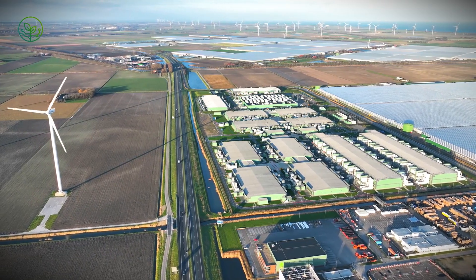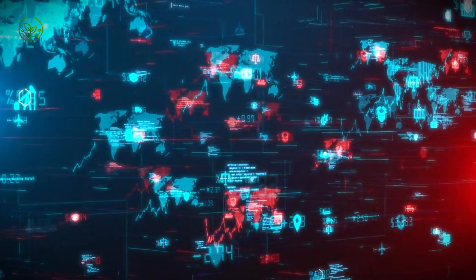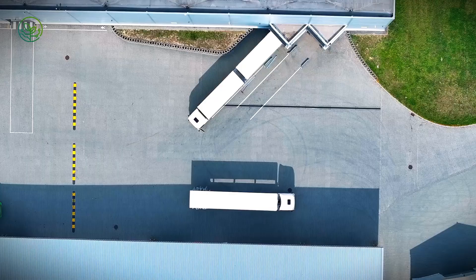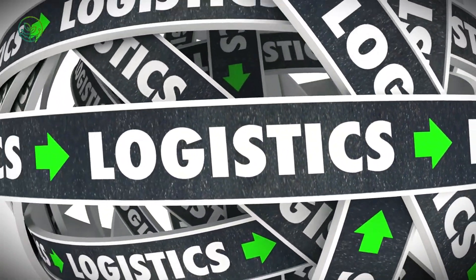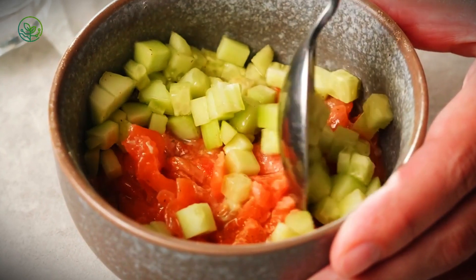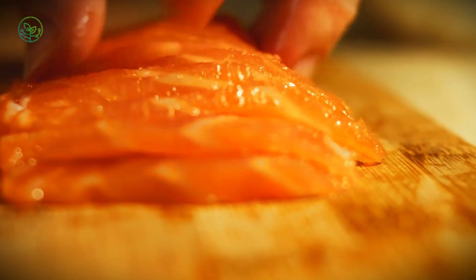Speaking of the cold chain, this is where things get serious. Imagine vacuum-sealed or ice-packed boxes lined up like soldiers, each one loaded into temperature-controlled trucks that practically run their own tech-driven diagnostics every mile. Everything's tracked from the moment the fish leave the processing plant to the moment they hit the runway or the docks. From remote aquaculture sites, salmon must travel to major processing hubs — precision facilities built to hold temp, minimize handling, and keep the product moving without losing a single degree of cold.